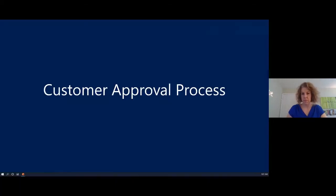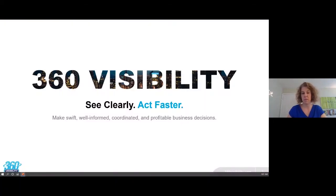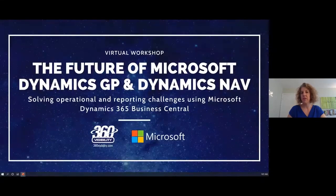Good morning everyone, welcome to our live webinar. We're going to be walking through the future of Microsoft Dynamics GP and NAV, focusing on how moving and transitioning to Business Central can solve a lot of your operational issues, along with reporting, analytics, and insight into data. We have a two-part presentation where we dive deep into Business Central functionality and then into Jet Reporting.